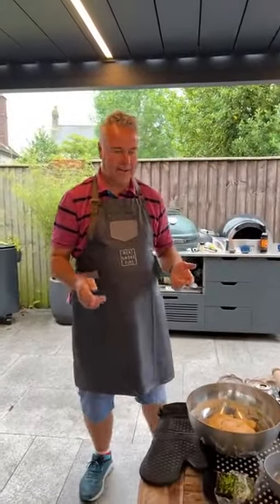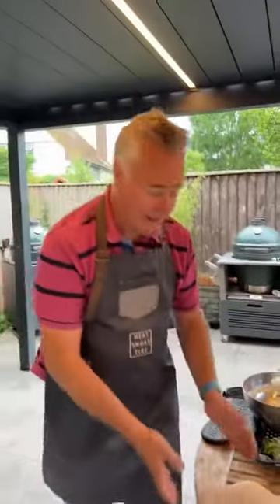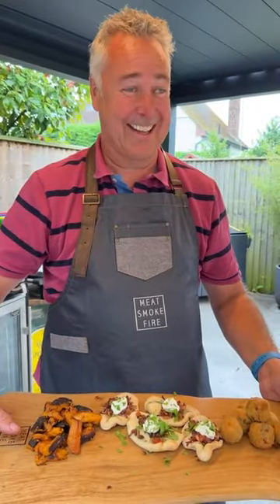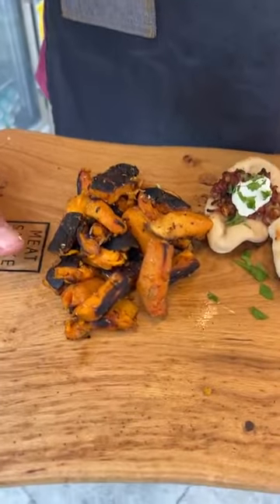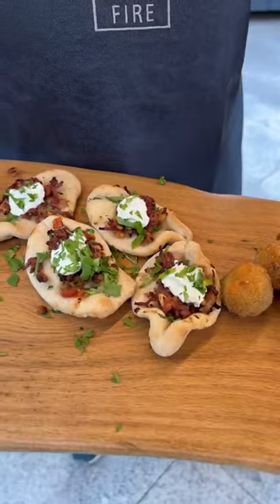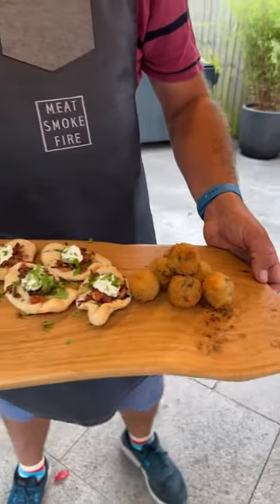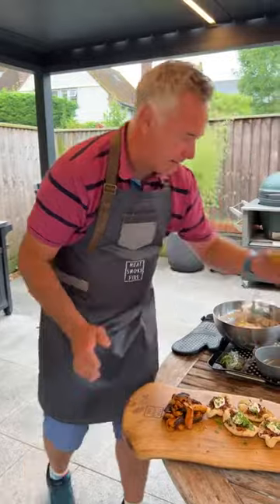Our pizza boats — we need to practice on those, but you get the idea. Sweet potato fries, Turkish pizza boats, and our Bittenballen. Croquettes almost — a roux. I'm going to cut through one of these so you can see what the inside looks like.